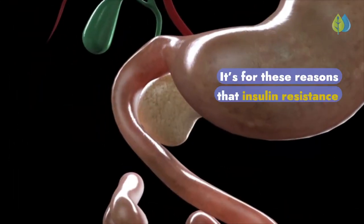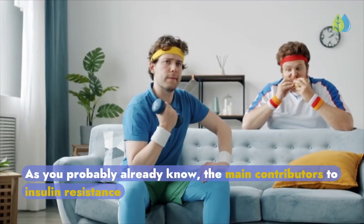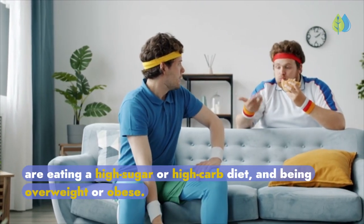It's for these reasons that insulin resistance is now being considered the most common cause of plaque buildup in arteries. As you probably already know, the main contributors to insulin resistance are eating a high-sugar or high-carb diet and being overweight or obese.